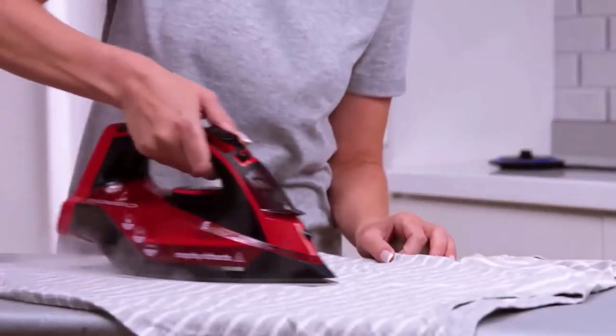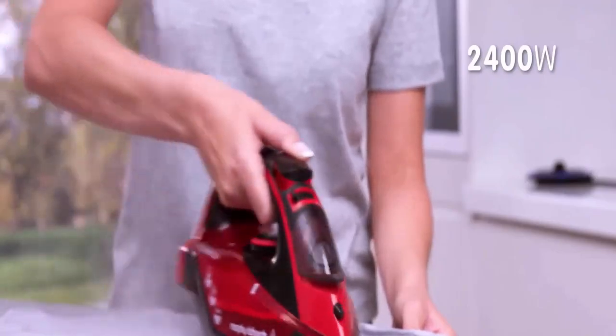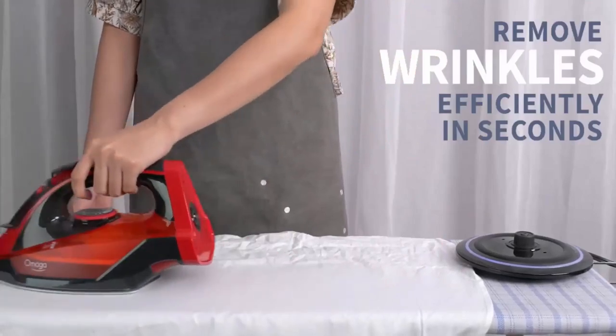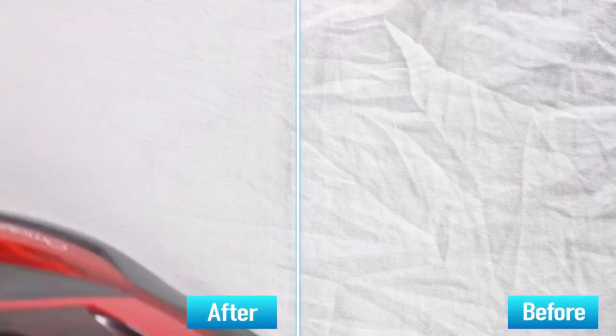Its ceramic soleplate is equipped with advanced technology that provides steam and quickly removes wrinkles from clothes. It is equipped with three temperature settings that allow use on a variety of fabrics, including nylon, wool, linen, cotton, silk, and more.